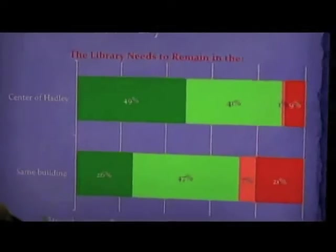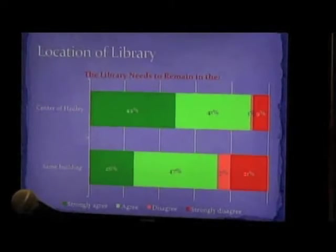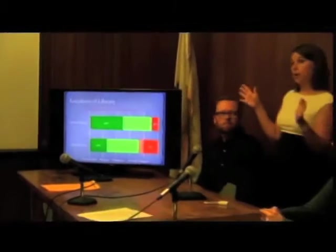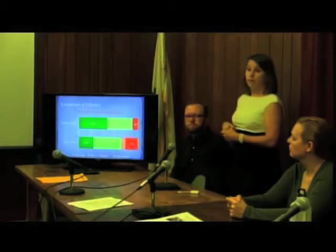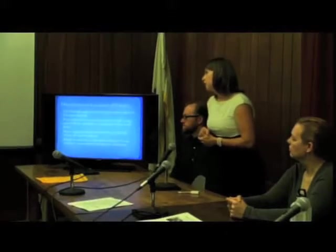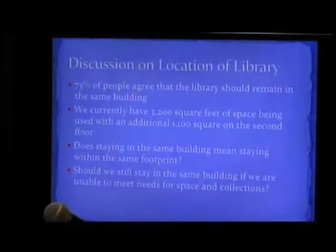Another thing that we got from this survey is how important the town wanted the library to remain in the center of town — almost everybody said it's very important. A large number also said that it's important that it remain in the same building. All of the things you'll see tonight retain the library in the center of town. We did not even look anywhere outside the center of town for a site. The key questions we want you to think about are: does staying in the same building mean staying within the same footprint, and should we stay in the same building if we're unable to meet the needs for space and collections?